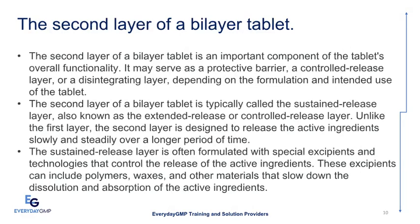The second layer of a Bilayer Tablet is an important component of the tablet's overall functionality. It is typically called the sustained release layer, also known as the extended release or controlled release layer. Unlike the first layer, it is designed to release the active ingredients slowly and steadily over a longer period of time. The sustained release layer is formulated with special excipients and technologies — including polymers, waxes, and other materials — that slow down the dissolution and absorption of active ingredients.